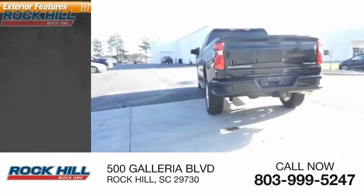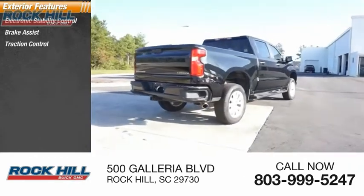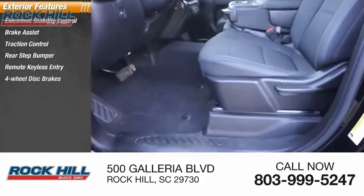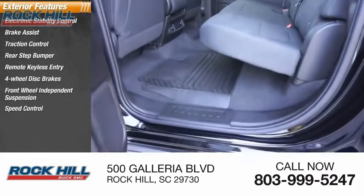Here are some of this vehicle's great options: electronic stability control, brake assist, traction control, rear step bumper, remote keyless entry, four-wheel disc brakes, front-wheel independent suspension, speed control, and a trailering package.